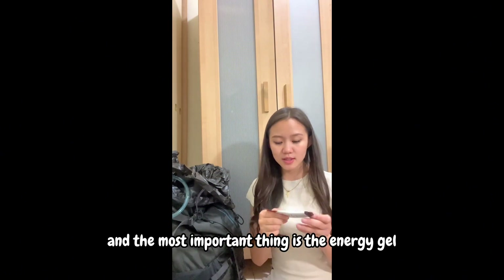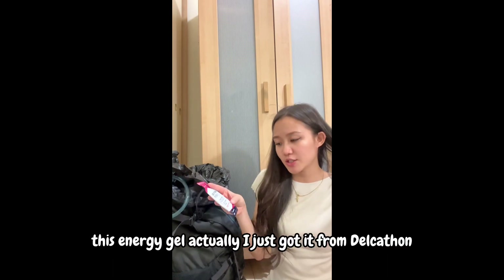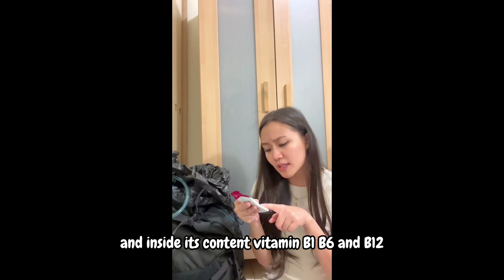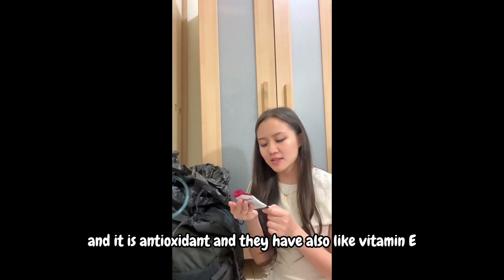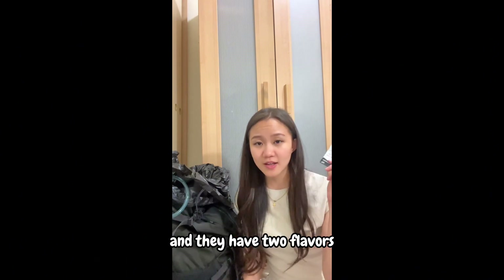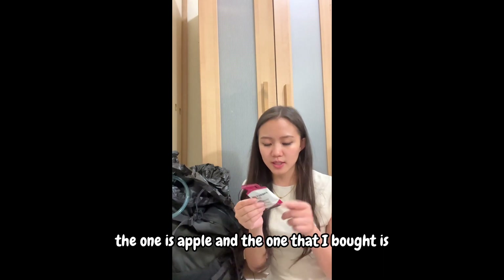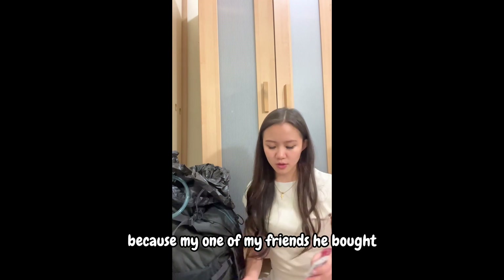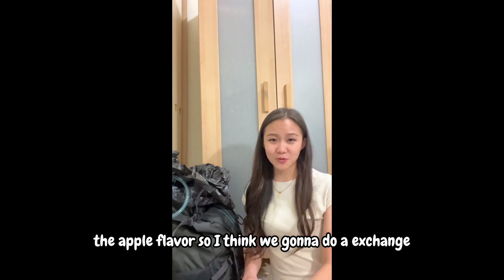The most important thing is energy gel. I got this from Decathlon. It contains vitamins B1, B6, and B12, is an antioxidant, and also has vitamin E. It comes in two flavors — apple and mixed berry. I bought the mixed berry flavor. One of my friends bought extra so we should be well stocked for the mountain.